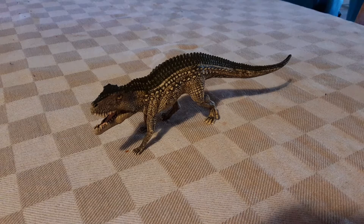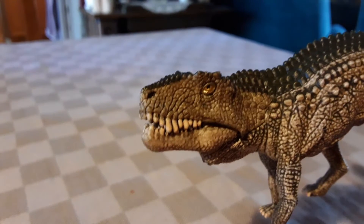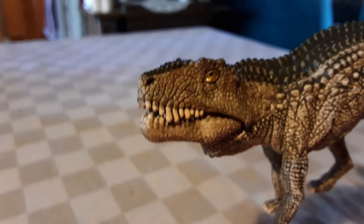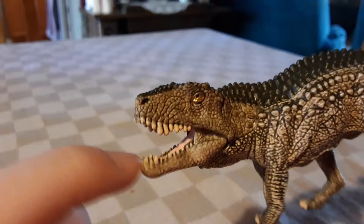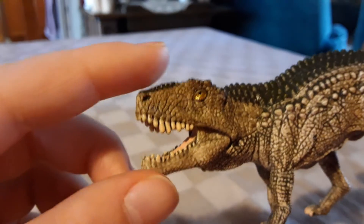Let's get a little close-up on that head. Looking at the head, we can see that Schleich has done a lot of work to it. I just want to point out that this is the first time Schleich has ever done this with anything — they've given it a golden eye. That's very mysterious.